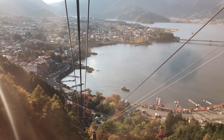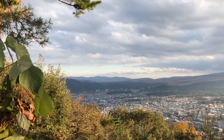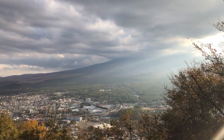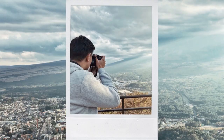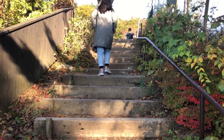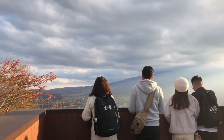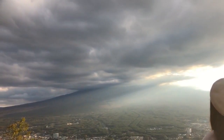This ropeway takes you on a lift to the top of Mt. Tenjo. The top of the mountain offers one of the best views of both Lake Kawaguchi and Mt. Fuji. Round trip tickets for adults cost 800 yen. Unfortunately, Fuji-san was feeling shy the day we visited. Nevertheless, the view of the lake and the mountain slopes under the soft light of the afternoon sun was worth the trip.